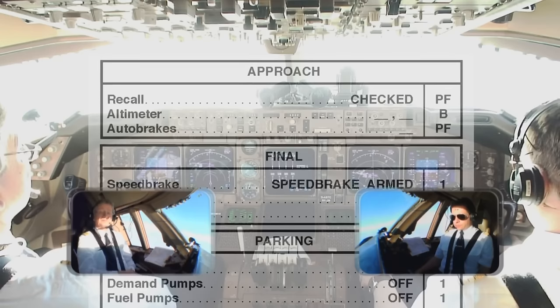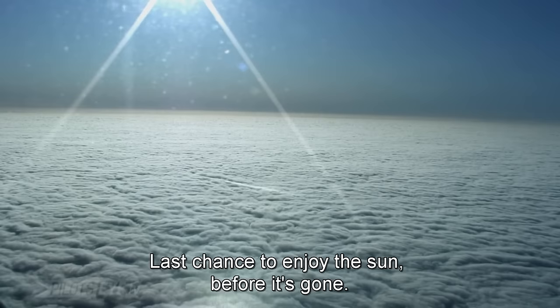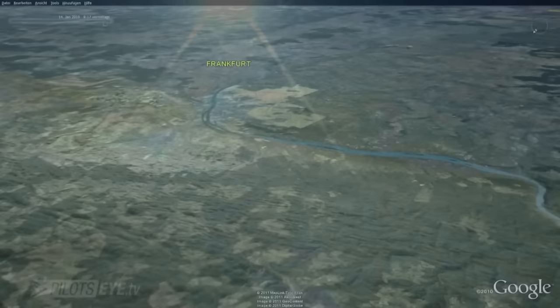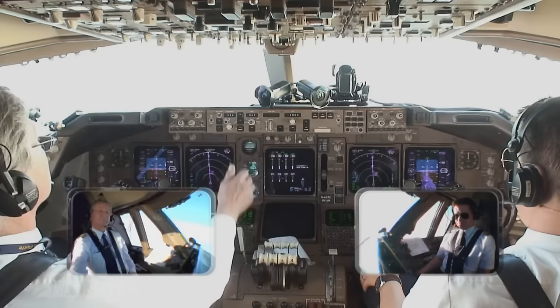1009, 7900. Autobrakes? Three. Approach checklist completed. Lufthansa 457, left heading 100, follow localizer 7 left. Lufthansa 457, left heading 100, follow localizer 7 left. Flaps 1. Flaps 1. Reduce speed on 1709.